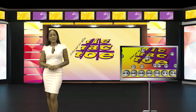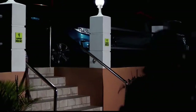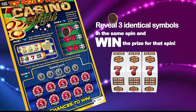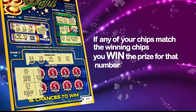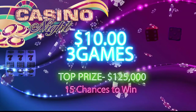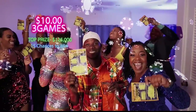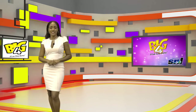Get ready for Big Four. Welcome to Casino Night — let the games begin. Scratch away to win. Game 1: reveal 3 identical symbols in the same spin and win the prize for that spin. Game 2: if the two dice in the same roll add up to 7 or 11, you win the prize for that roll. Game 3: if any of your chips match the winning chips, you win the prize for that number. For only $10, enjoy 3 games on one card with 15 chances to win and a top prize of $125,000. Casino Night — more chances to win. The bigger the bet, the bigger the score with your Big Four. Here are the Big Four winning numbers. Good luck.